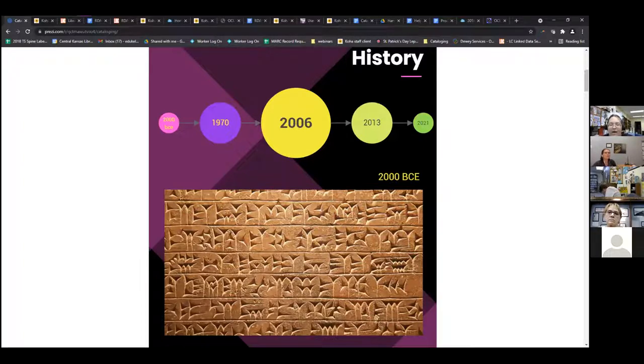By integrating linked data fields into our catalog, we're opening up our catalogs not only to our patrons but to large search engines like Google. Eventually we hope that linked data/MARC record hybrids will open up the entire catalog to the world wide web, so whatever search engine someone uses, if they're looking for a specific book that's at your library and they're near your library, they'll pop up on that first results page. To get to that point, we need to adhere to some industry standards.